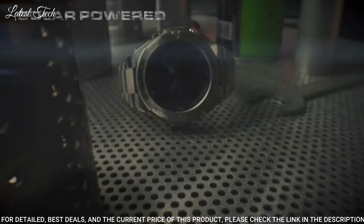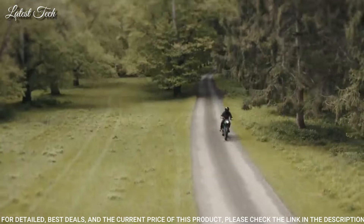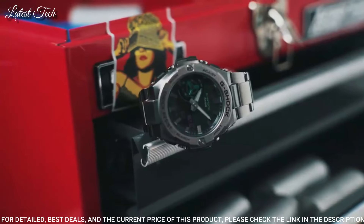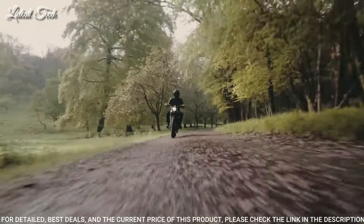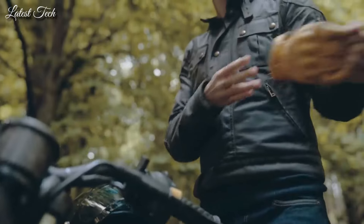The following features are equipped: Bluetooth, world time, countdown timer, backlights, perpetual calendar, date, day, month, chronograph, alarm, power reserve indicator, glowing hands, glowing markers.